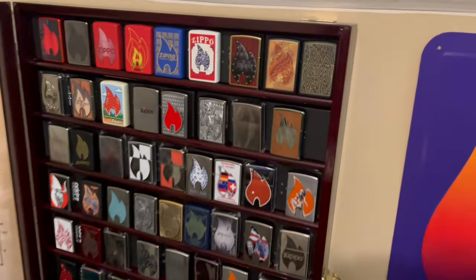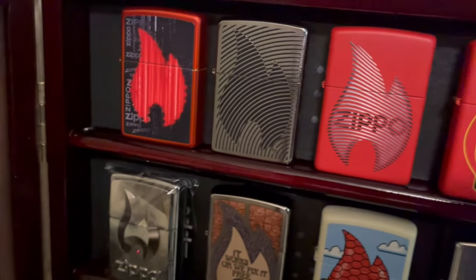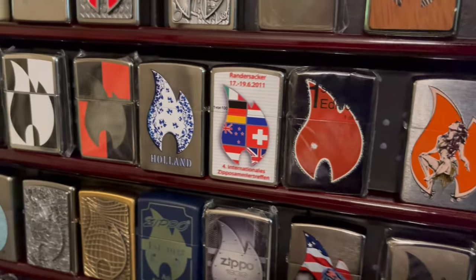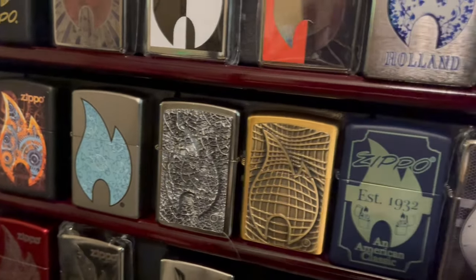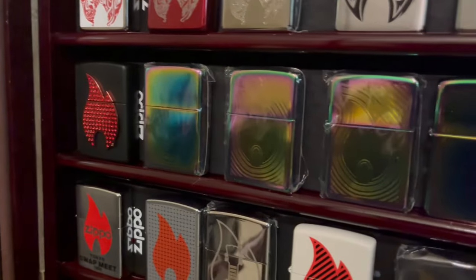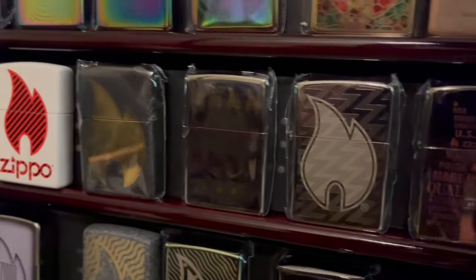The next main theme I have is the large flame. I love fire — that's the reason why I collect Zippos. I try to stick with the large flame; it has to take up about three quarters of all negative space on that Zippo. Anything smaller I usually pass unless it's a limited edition, but I just love that Zippo image of the flame.